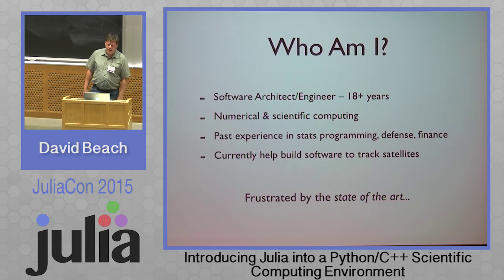Who am I? I'm a software engineer, architect kind of person. I've been working for 18 years, mostly doing numerical and scientific computing, with experience in stats programming, defense sector programming, and financial sector programming. Currently I work for the space situational awareness team at Numerica Corporation, and we track satellites.